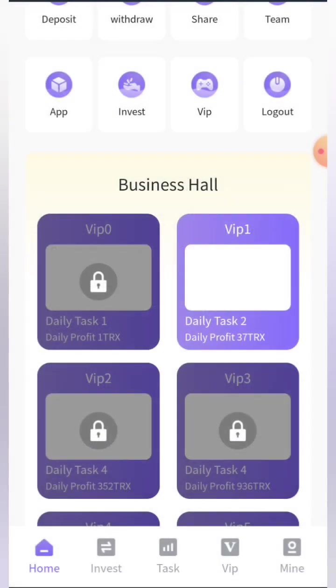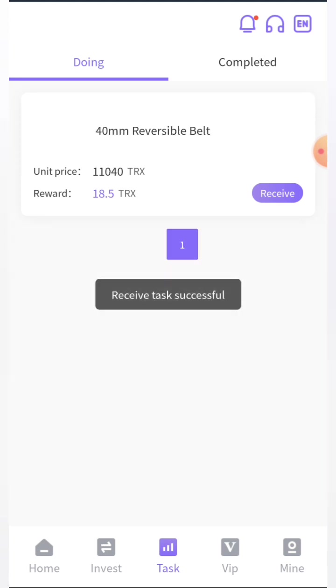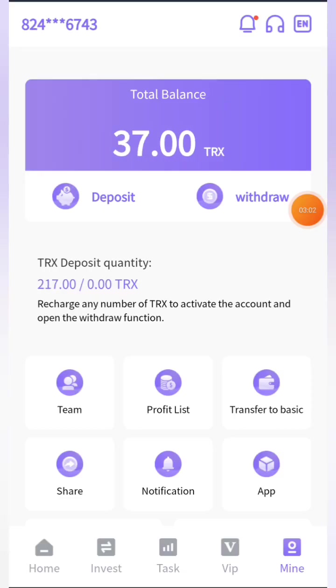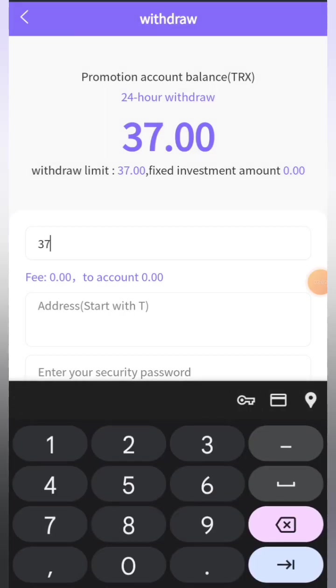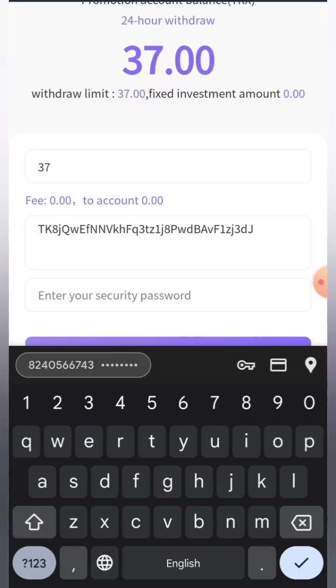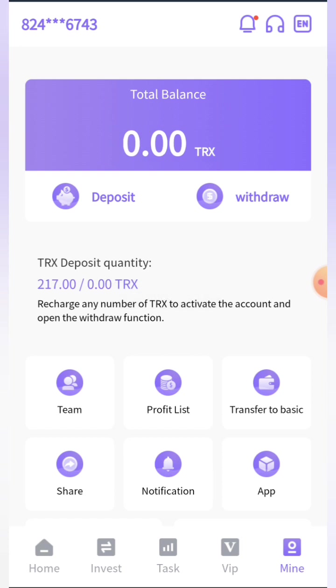After refreshing the home page you can see VIP one is unlocked. Click on it and you can see there are two tasks to complete — click the receive button to complete them. Now I'll show you how to withdraw. Click on the withdrawal button, enter the amount — 37 TRX — paste your wallet address, enter the security password, and click confirm. You can see the submission is successful and 37 TRX has been transferred from my website account to my wallet.